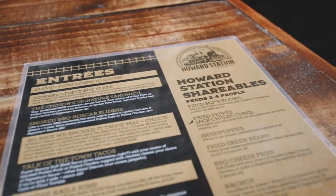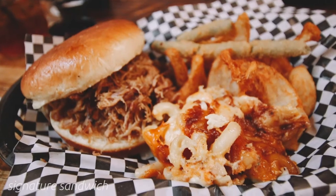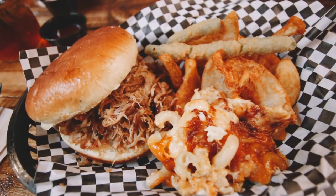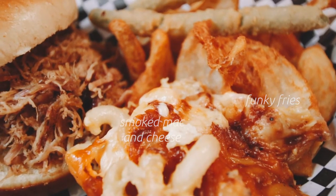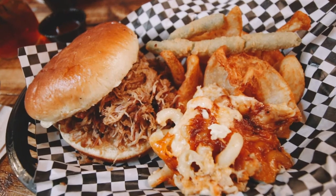We also had the absolutely delicious signature sandwich with pulled pork — the most perfect pulled pork on the softest brioche bun. Joanie B liked to heat hers up with the Howard Station hot sauce, but I stuck with my tried-and-true sweet and spicy. We had that sandwich with a side of Sidewinder fries and more of that smoked mac and cheese, because one side was not nearly enough.